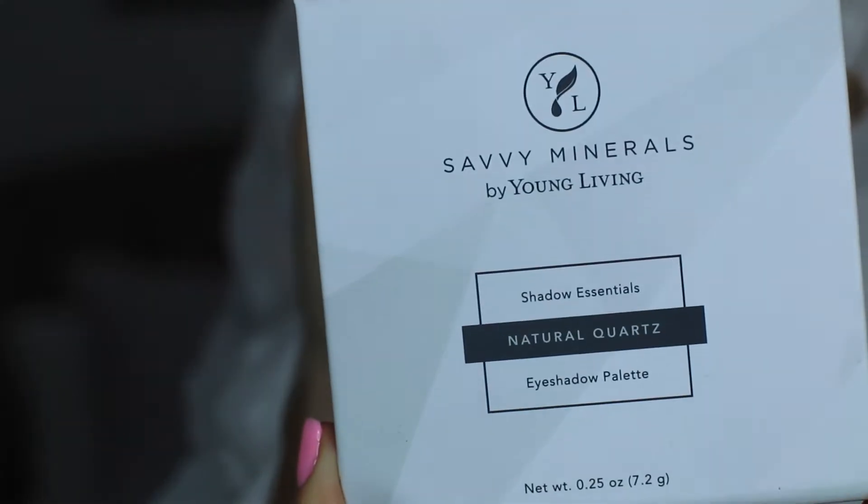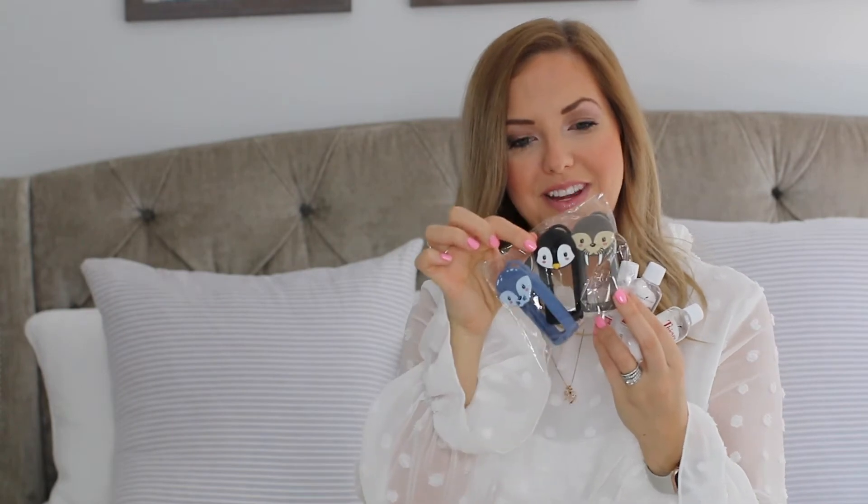Next up, there was a sale where if you bought three of the pocket-sized hand sanitizers, you also got the Arctic Animals silicone sleeves for free. I know my kids will love these, especially when they go back to school — we can hang them on their backpacks. They fit the Thieves hand sanitizer perfectly and they are super cute.